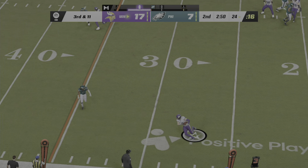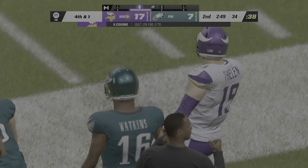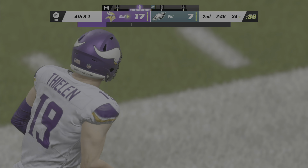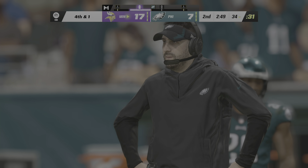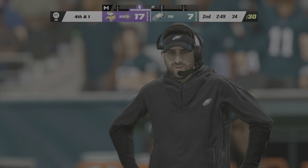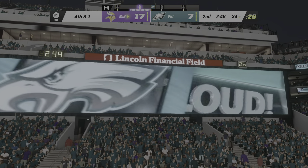Throw left side, on target to Thielen, and he is out of bounds right around the 34. They'll get ten there but it leaves him just short for fourth down. On third down, you give them that — you just want to make sure you play the first down line. They were able to get him down and force the punt.